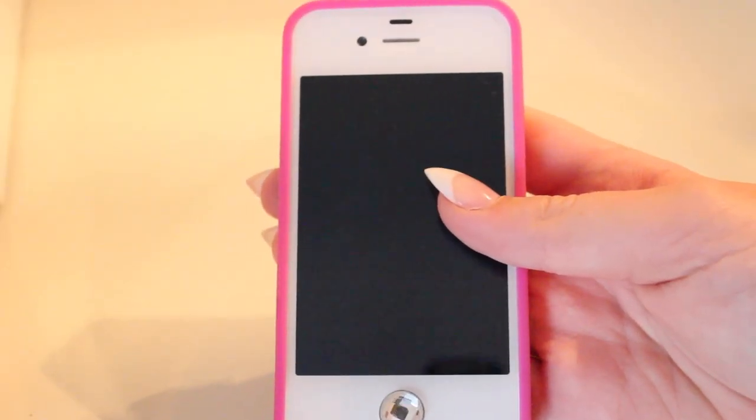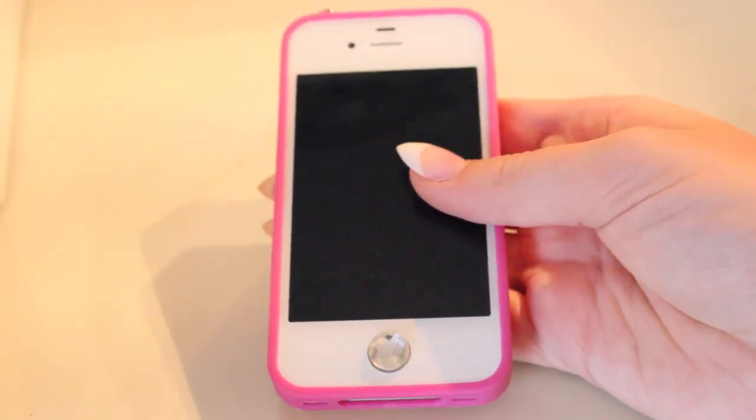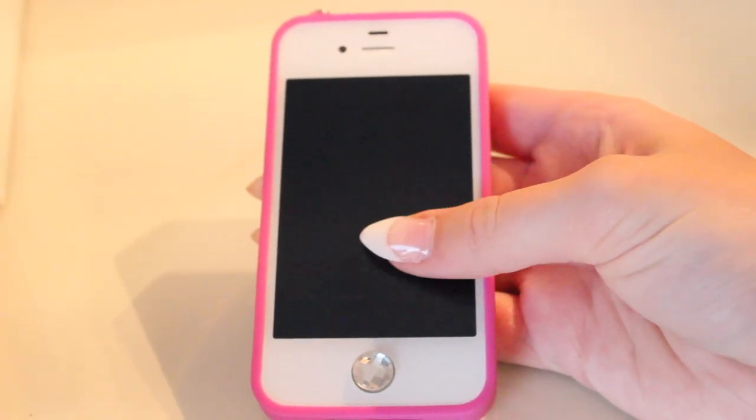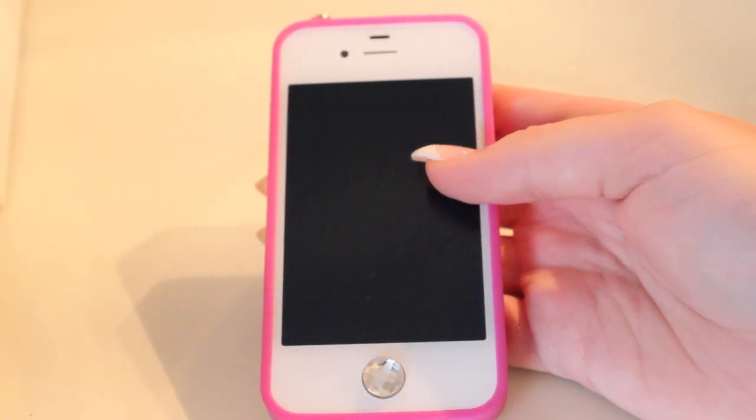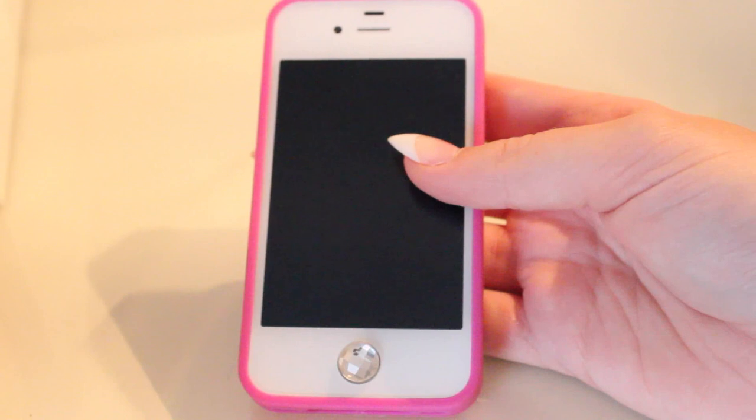Okay, so this is just my iPhone. It's the iPhone 4S. I'm due an upgrade in either October or November, so I'm just using this until then, but I'll maybe do an update one when I get my new phone.